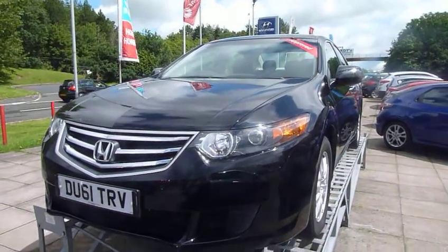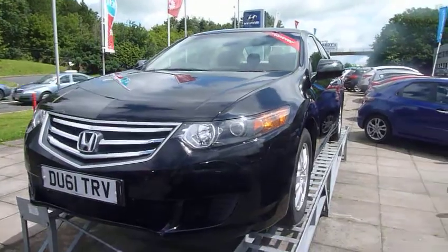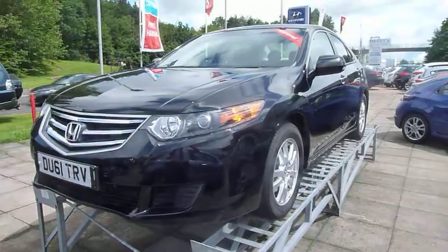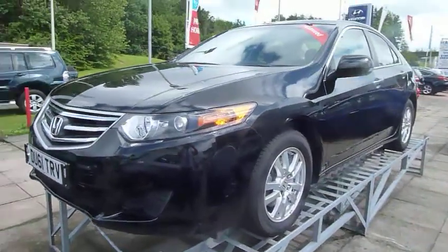Hi, welcome to JTU's Honda. My name's Andy. Today I'd like to show you this Honda Accord, 2.2 diesel ESGT automatic. It's a 61 plate car, finished in pearlescent black.